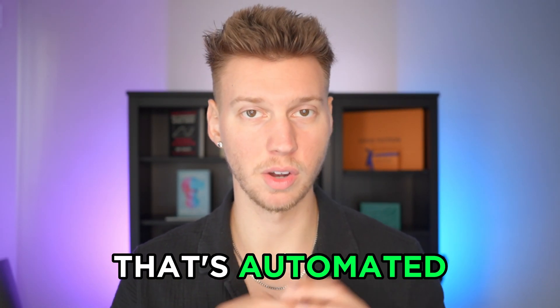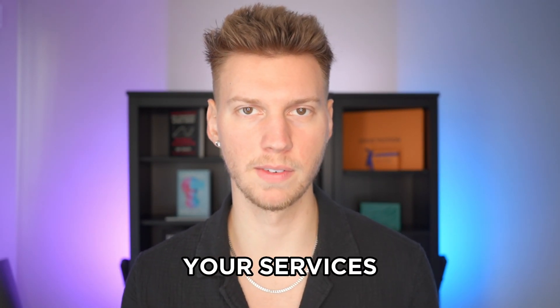So you want to start a social media marketing agency that's automated so you can fulfill your services and follow up on autopilot. That's exactly what I'm going to be going over today, so let's skip all the bullshit and jump right into my computer.